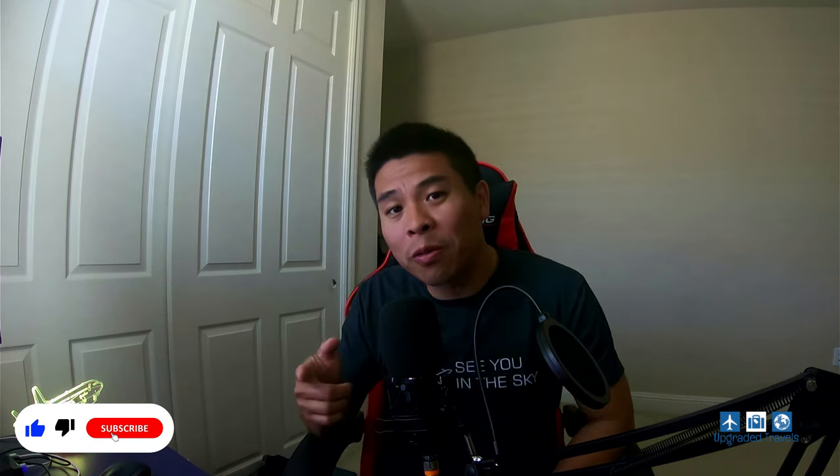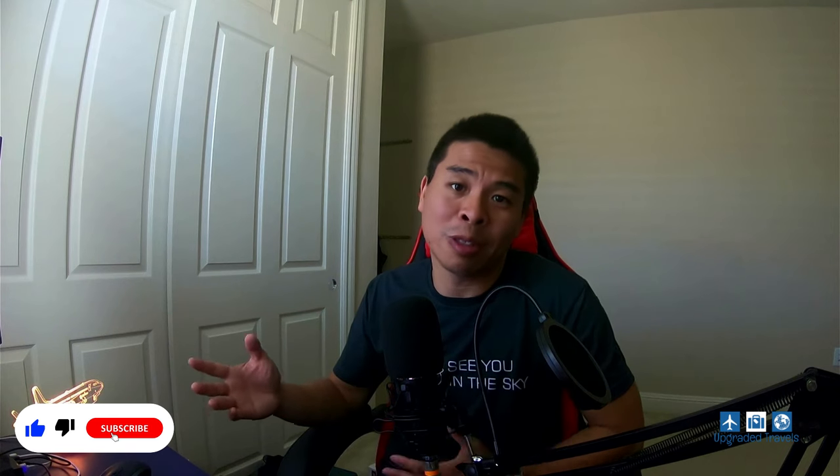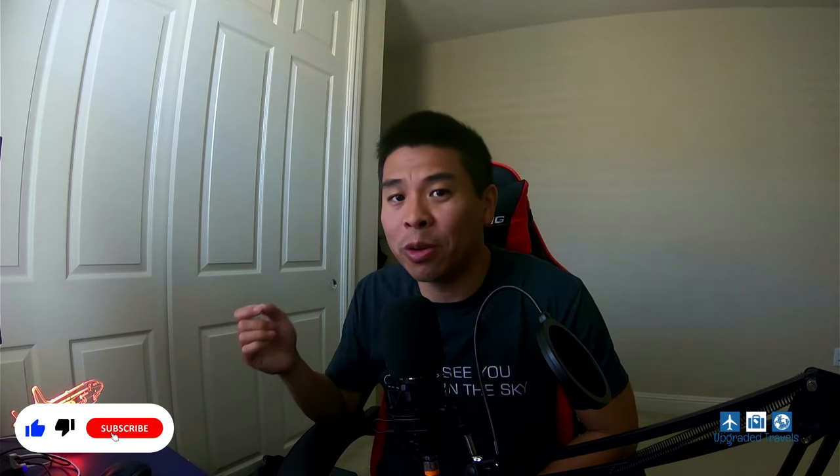Remember, if you haven't subscribed, my name is Johnny. I'm here to elevate your travel by talking about points, loyalty programs, frequent flyer programs, and also just simple hacks. So please subscribe and like the video if you find this helpful. Thank you in advance.